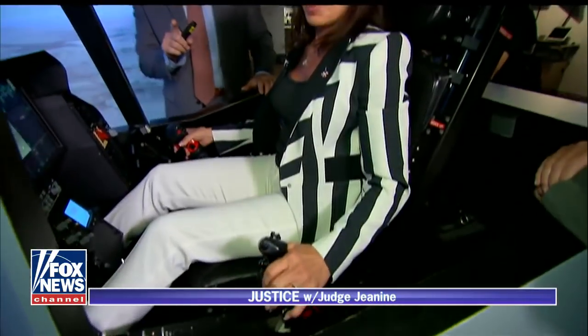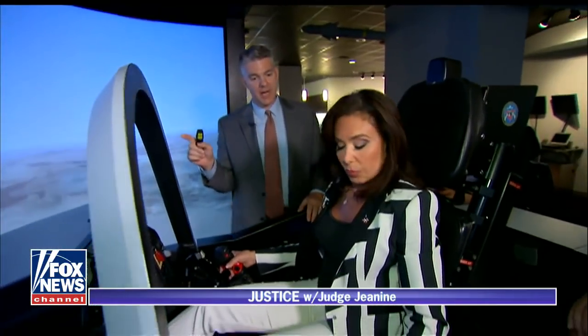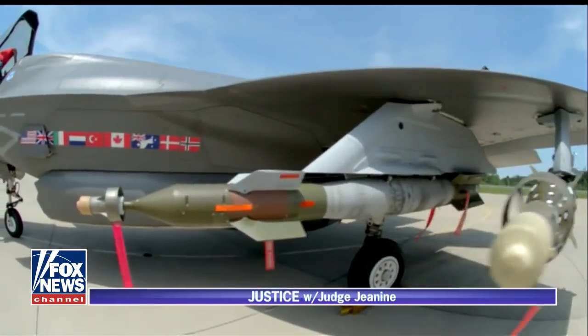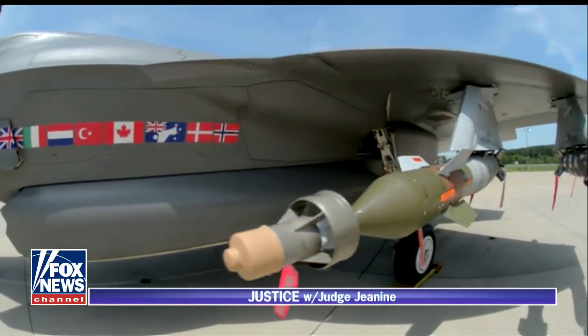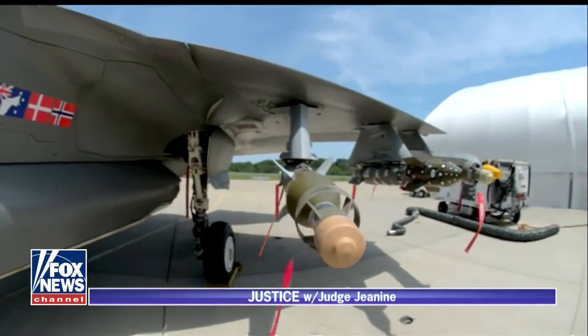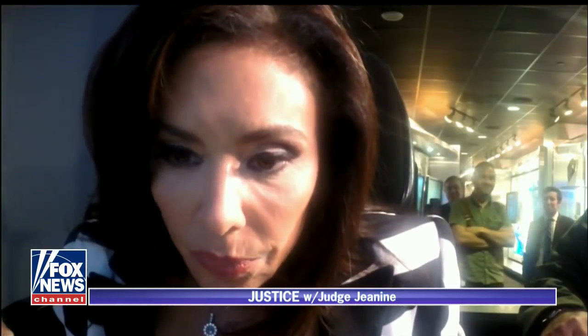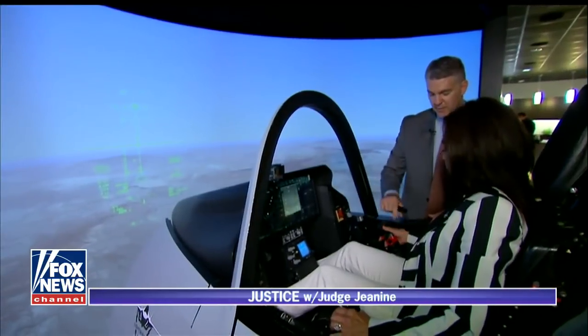Your mission today is to attack a control tower at an enemy airfield, and we're going to do that with 2,000-pound bombs that we have internal to the aircraft. Those are what you're going to be using to drop. These little circles — they're actually squares with circles around them — those are bad-guy airplanes. How do I drop the bomb? It would be this button — the red one.